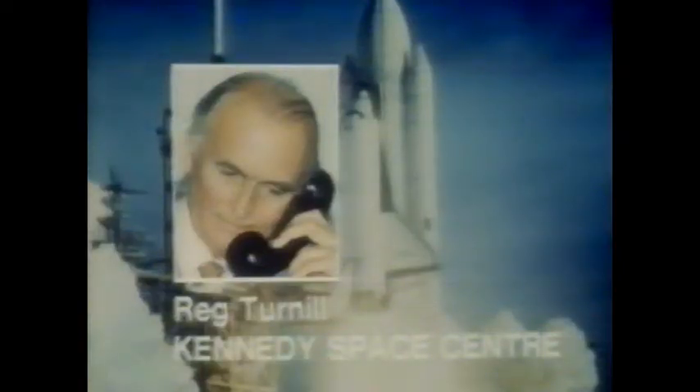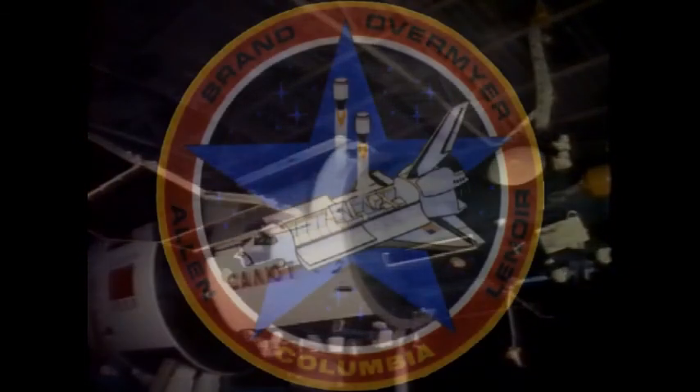News around space editor Reg Turnhill is at launch control: 'Hello John. Is everything still going well?' 'So far, so good. Joe Allen, the comic of the crew, has been moving around in bare feet using his toes and saying it's just like having four hands. And Columbia has just passed about 80 kilometers from Russia's Salyut 7, which has had two men aboard for six months. But we don't know yet whether they managed to see each other.'